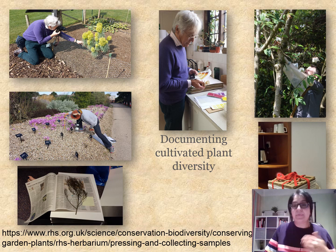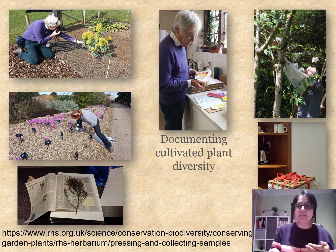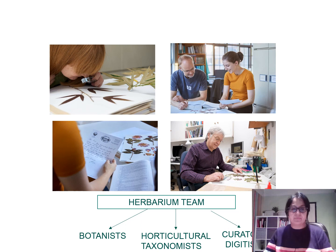Once that's done, it's time to press the plant. This is the pressing equipment — we place the selected plants between pieces of paper, bundle them up, wrap it tightly with a red strap, and then they're ready to go into the drying cabinet. The dryer runs at around 30–32 degrees Celsius to remove all the moisture from the plant before it's mounted onto paper.